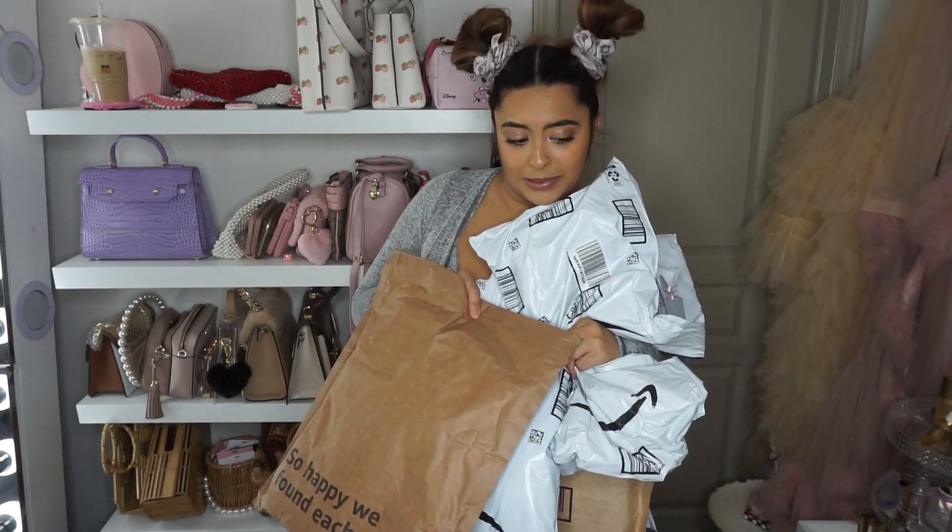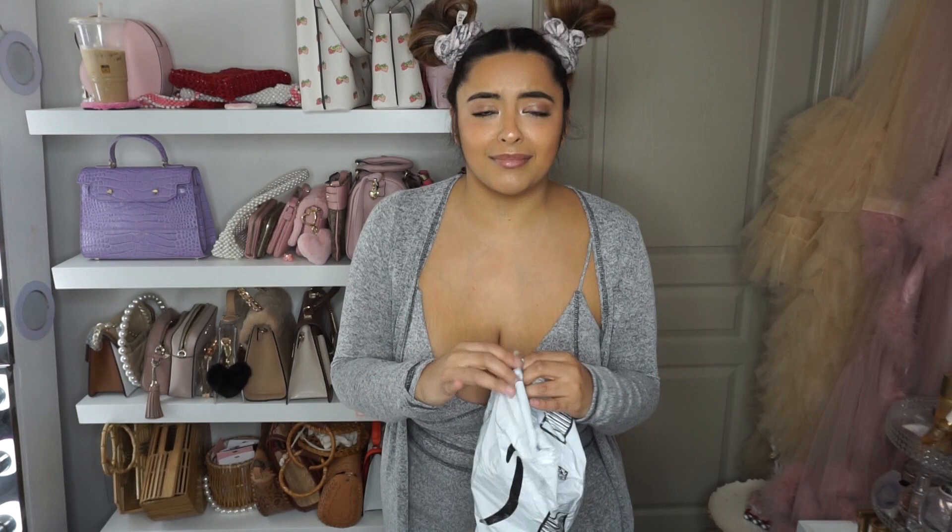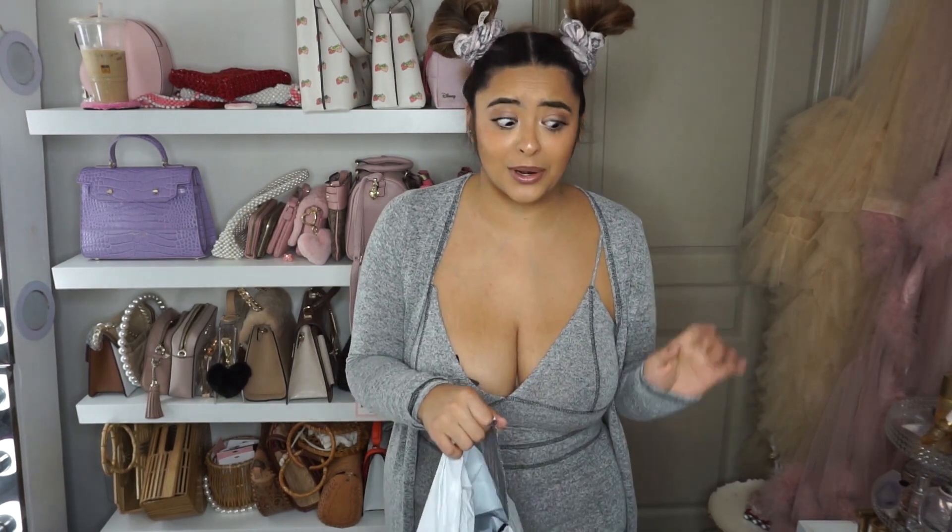If you liked my last wishlist haul, you're in luck because we're doing another one today. Here are all the packages we are going to open today, and it's a lot. Let's jump right in because I can't even contain myself anymore. I haven't even opened it and I already know it's cute.